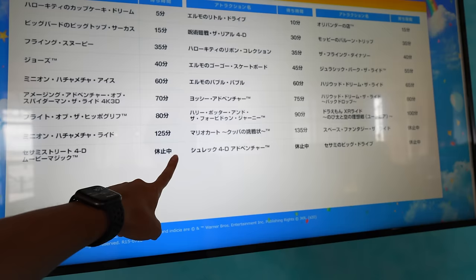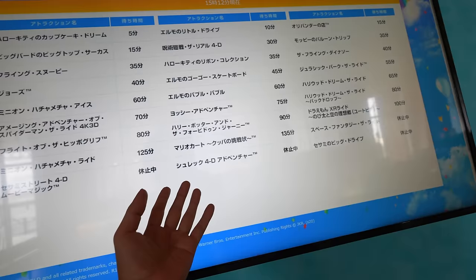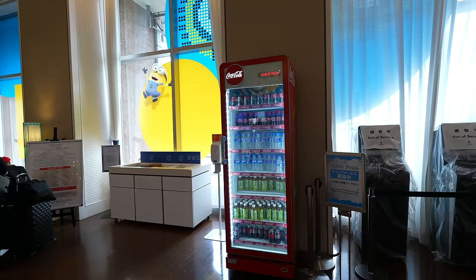The Mario Kart in Mario World is 135 minutes wait. But it doesn't mean you can just ride it — you need a ticket to enter Mario World. If you want to see the Summer Vacation times at Universal Studios Japan, please check that video.